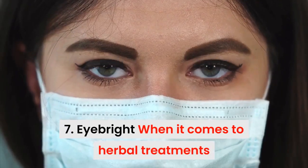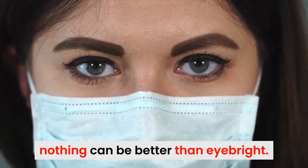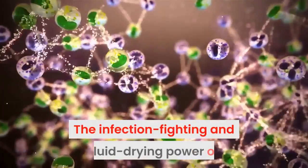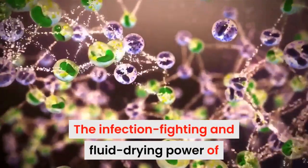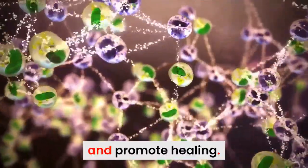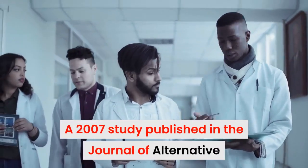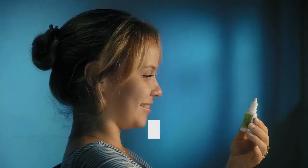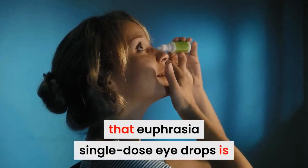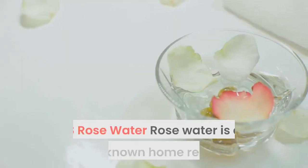7. Eyebright. When it comes to herbal treatment for eye pain due to some kind of infection, nothing can be better than eyebright. The infection-fighting and fluid-drawing power of eyebright will prevent the infection from spreading and promote healing. A 2007 study published in the Journal of Alternative and Complementary Medicine notes that Euphrasia single-dose eye drops are effective for various conjunctival conditions.